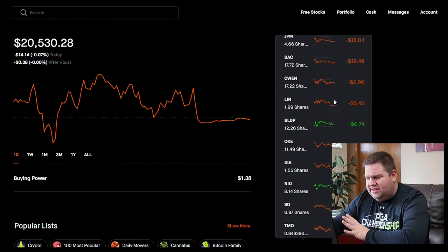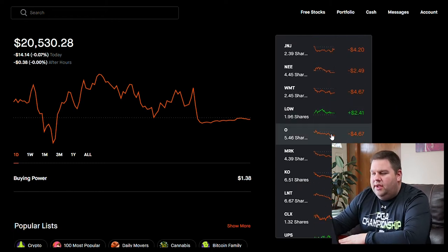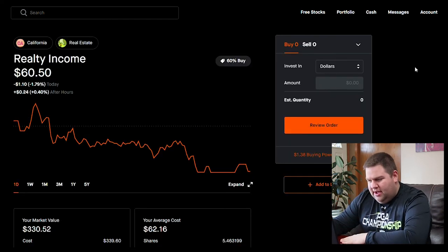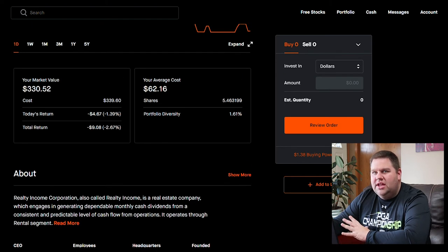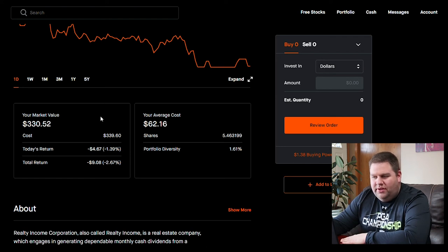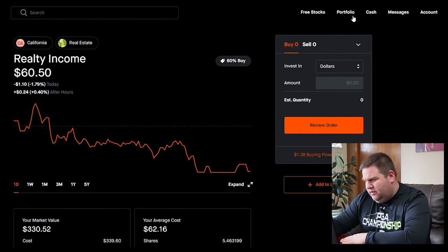The last one I want to cover is a REIT — a real estate investment trust. Its dividend yield is 4.65%, so another high-dividend holding. What I like about REITs is they let you invest in real estate with a very small amount of capital. If you don't want to deal with owning rentals or flipping houses, REITs give you real estate exposure. I only have $330 invested in this one — far less than buying a rental property — but it still diversifies me into real estate.